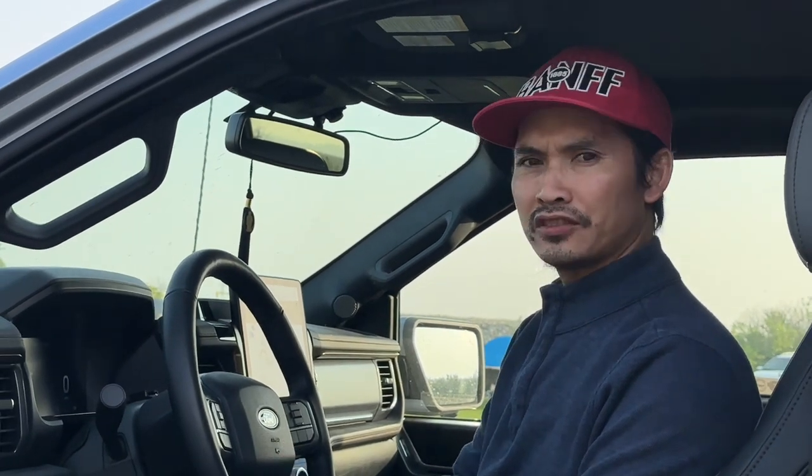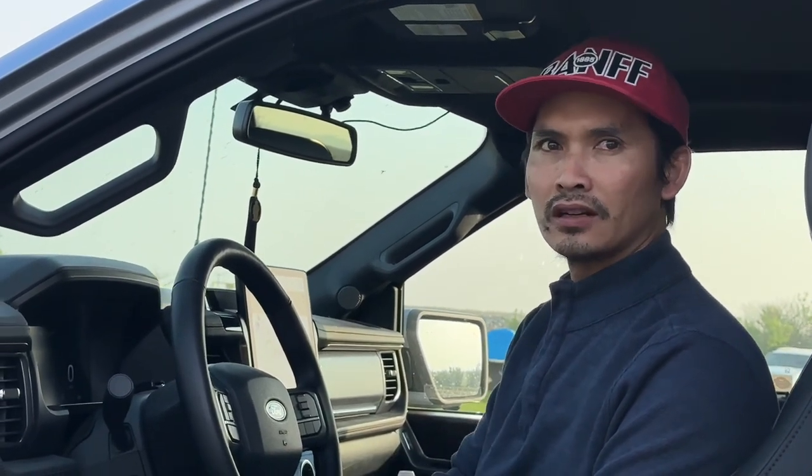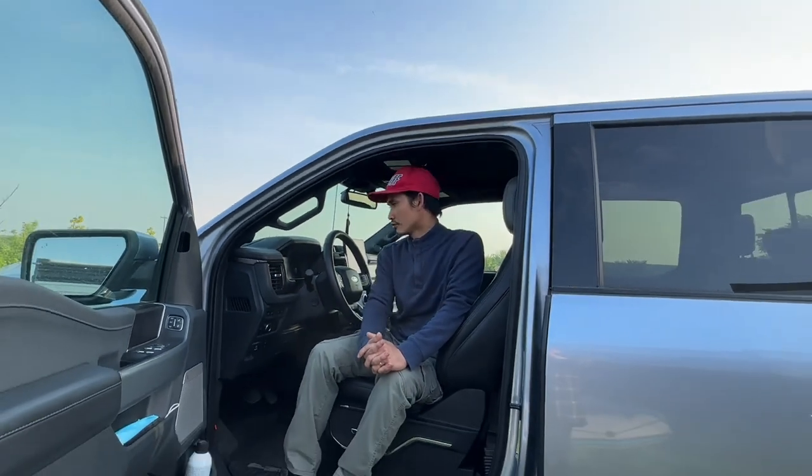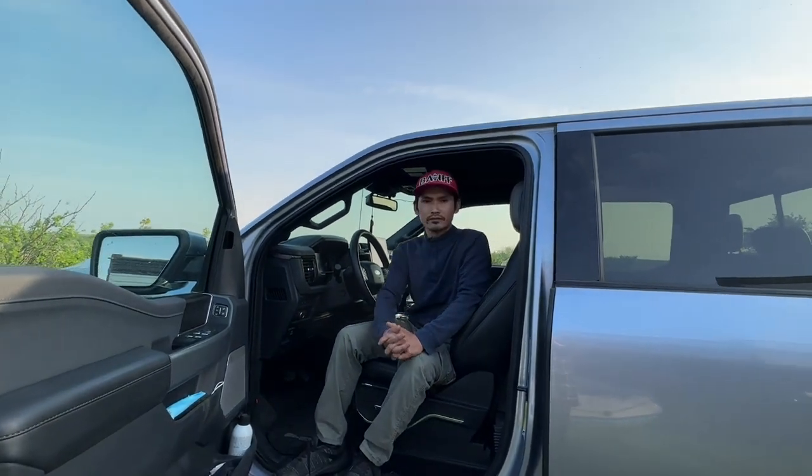48 km drop for 8.5 hours is not bad at all. It depends on how much electricity you use in the trailer. With that number it's very good — if you use a lot more power it'll draw more and the range will drop more.